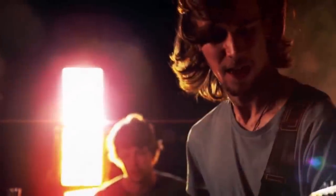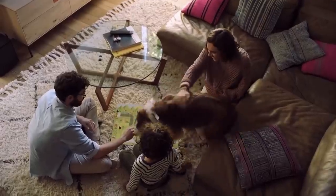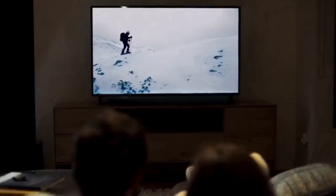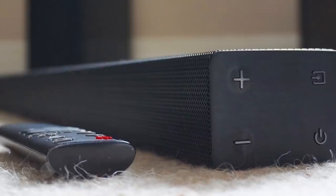2019 is seeing an explosion of new top-notch soundbars from all the major audio players. For those of us considering getting on board the soundbar wagon, you'd be surprised by how much more you can enjoy your daily Netflix and movies with even a halfway decent soundbar.